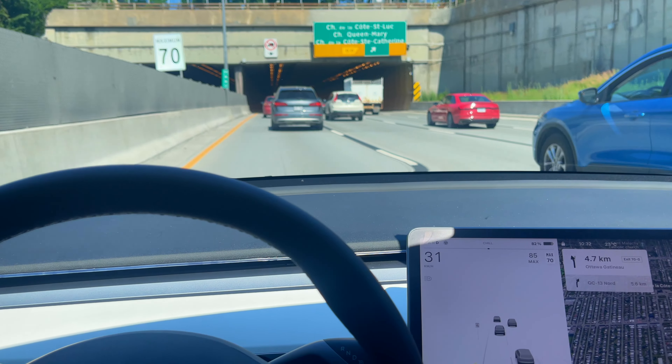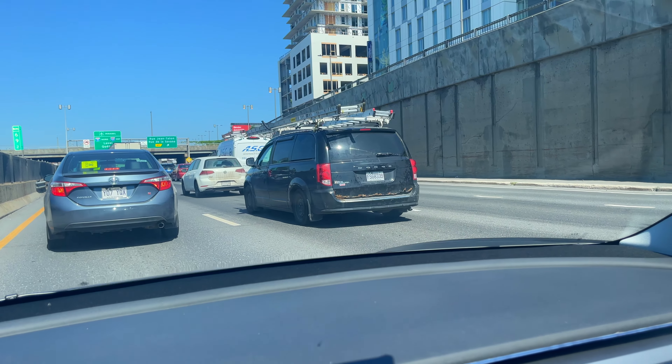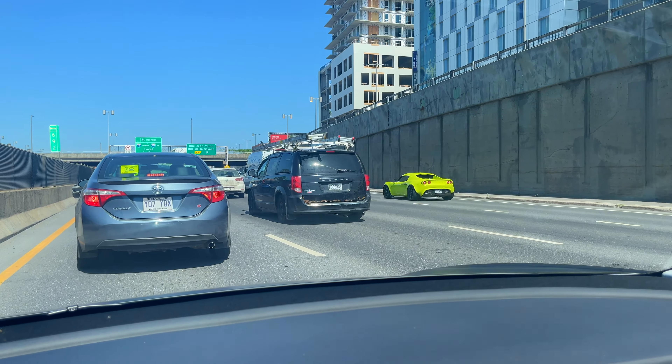So this is a strawberry acai with lemonade and light ice, and this is just a breakfast sandwich. We're going to eat and then go to Tesla and get the Tesla Model Y.